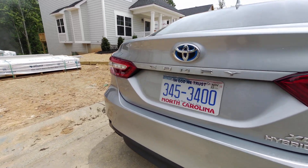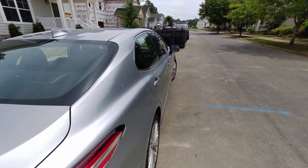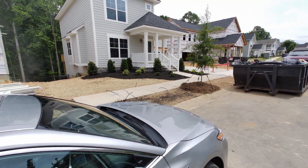By the way guys, my cell number is 704-345-3400. I'm driving a hybrid now and happy to get 46, 48 miles a gallon. Loving that.